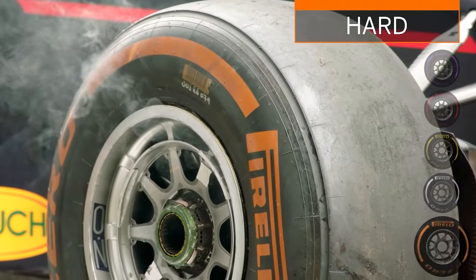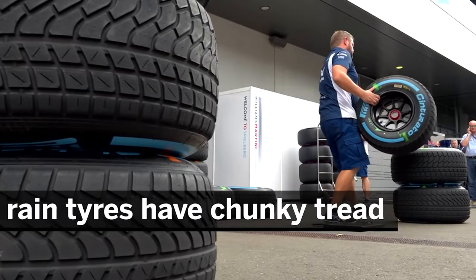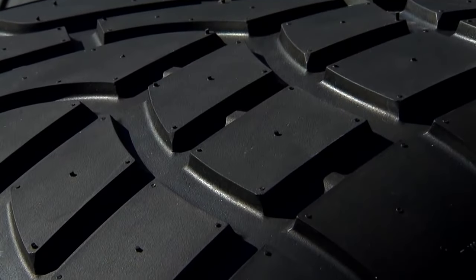Pirelli has developed 5 different dry weather tyre specifications for F1, which are designated C1 to C5. The C1 is the hardest tyre and the C5 is the softest tyre. There are also intermediate and full wet tyre types for inclement weather.